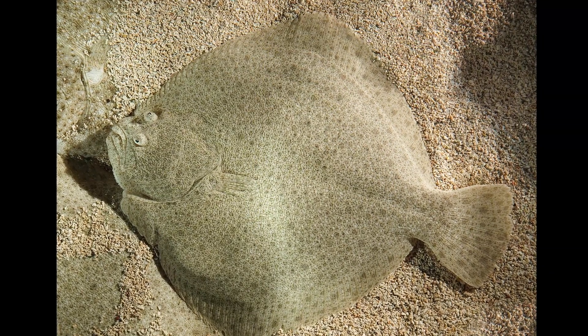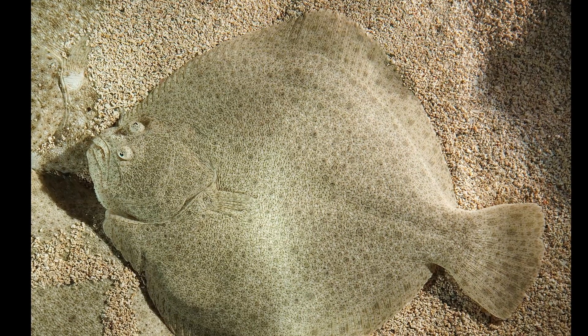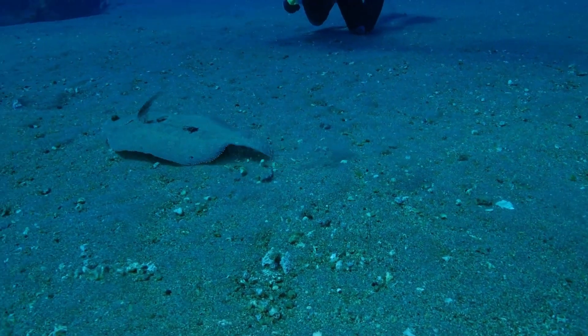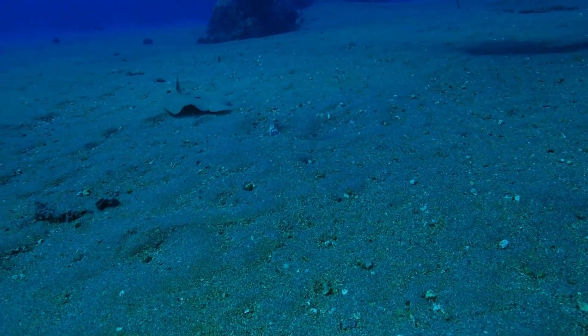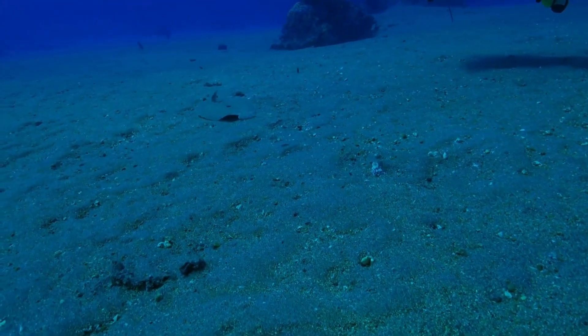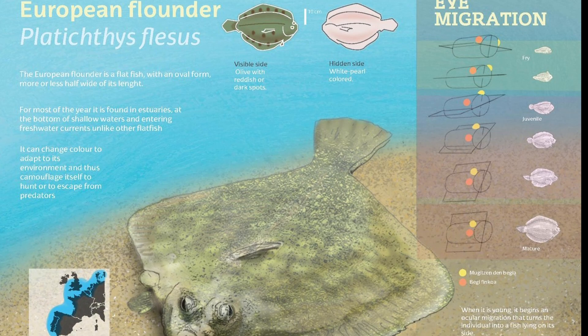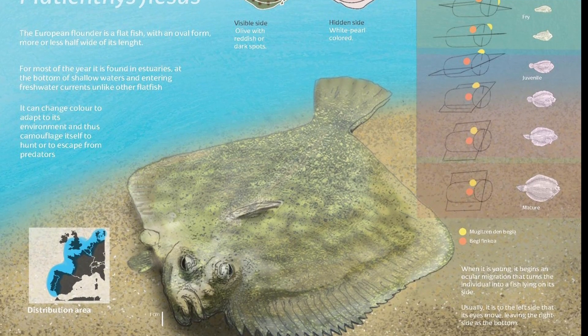Flatfish present a fascinating case study in evolutionary adaptation. They exhibit a unique morphology, with bodies flattened laterally to seamlessly blend into the ocean floor. The most unique feature of these animals is the asymmetry of their bodies — both eyes of flatfish are located on the side of the body facing upwards, giving it a truly distinctive appearance.